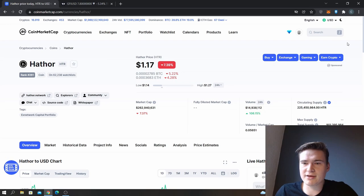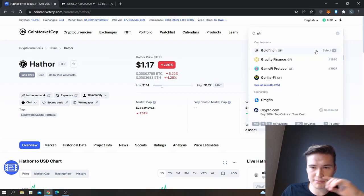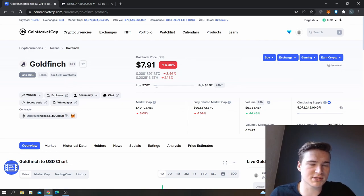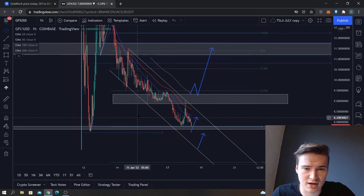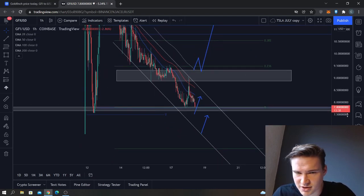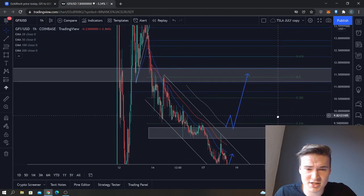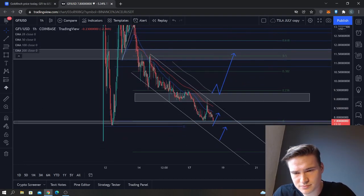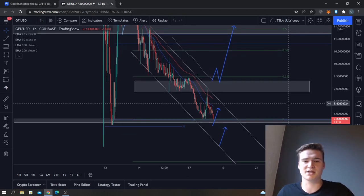What's up everybody, hope you're all doing great. In the next few minutes we'll do a quick price prediction and analysis on Goldfinch. It was listed on Coinbase last week, I did an analysis on it then, and now I'm updating it — there was some demand for that. As you've probably seen, it is not going too well for Goldfinch; it really looks like this is one of those Coinbase listings that just keeps falling.